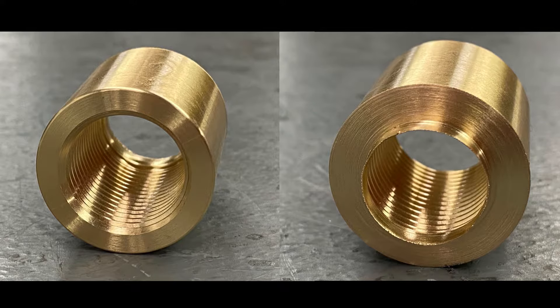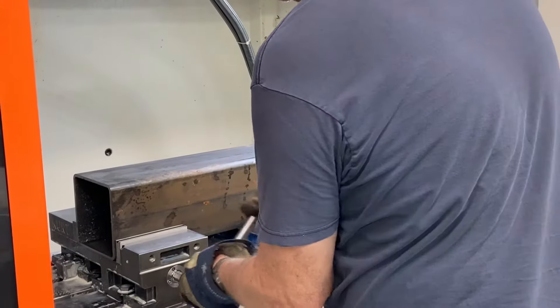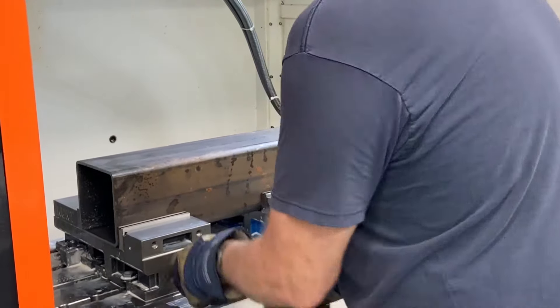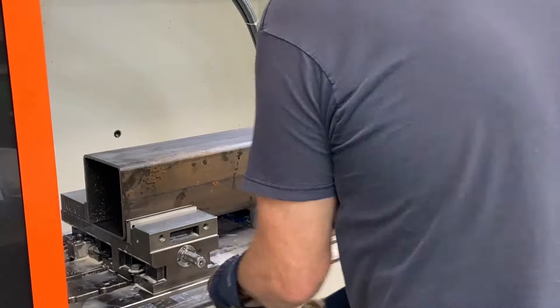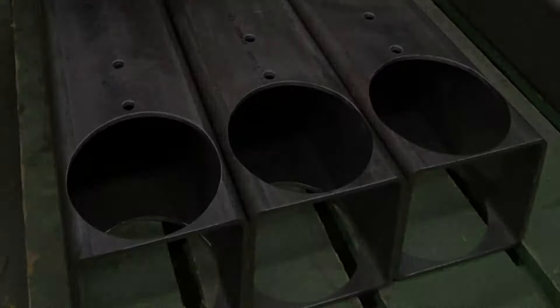Here you can see the finished part. Next we'll show the CNC mill — this is some structural tubing we're in the process of machining for a piece of equipment. We design a lot of our own equipment here at New England. Here we're machining in a bearing pocket. We have full CAD/CAM capabilities and all tool makers are trained in both — they can aid in the design and write the programs for these parts.